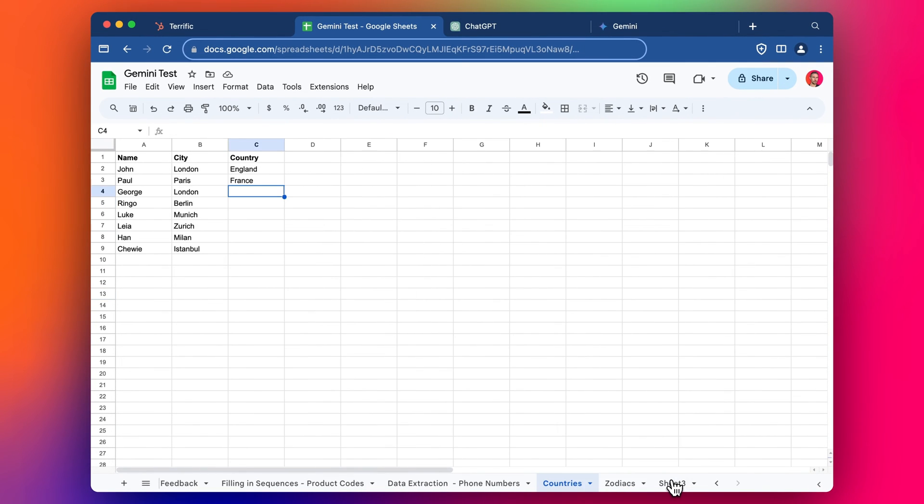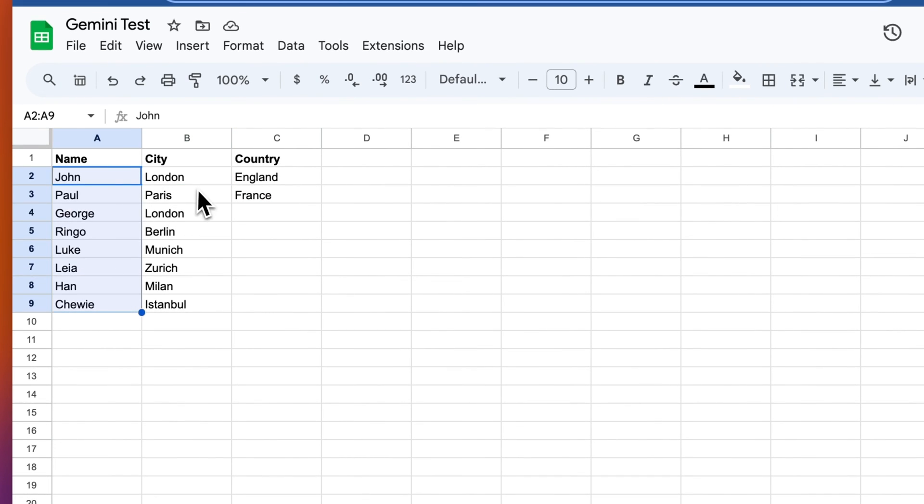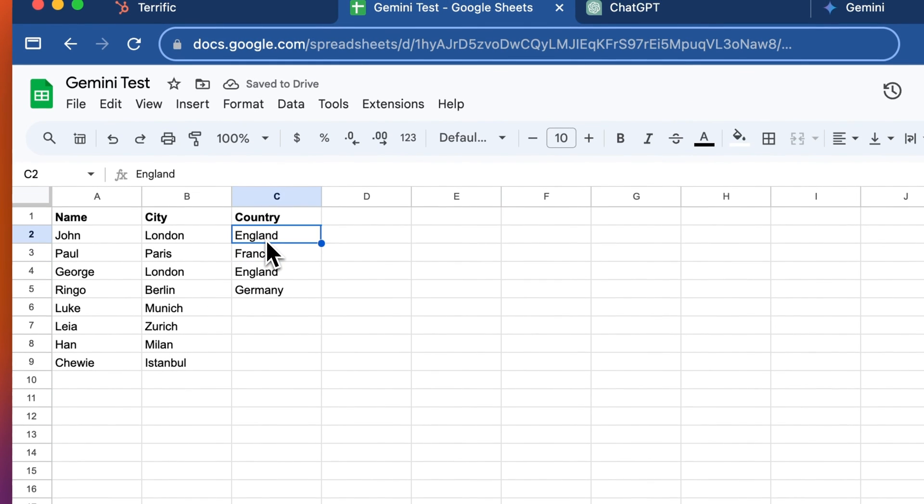Now I've got this one — people's names, their cities, and I'm hoping it will help me fill in the corresponding country. Let's see — Germany. It doesn't look like it's able to work this one out. Let me try a different arrangement — type in Germany again. It doesn't look like it can work this out, so you can see it's kind of hit and miss. Maybe I've got something wrong but I'm not sure what I'm missing here.